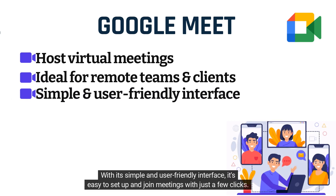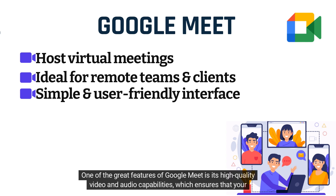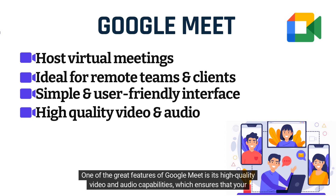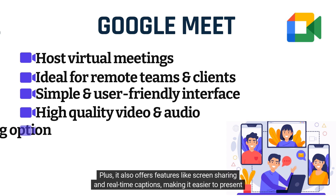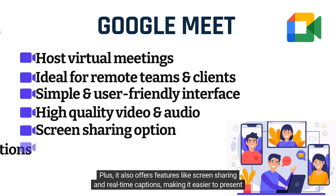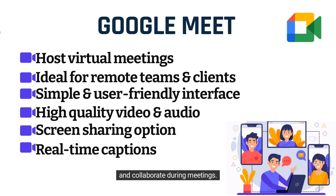With its simple and user-friendly interface, it's easy to set up and join meetings with just a few clicks. One of the great features of Google Meet is its high-quality video and audio capabilities, which ensures that your meetings are clear. Plus, it also offers features like screen sharing and real-time captions, making it easier to present and collaborate during meetings.